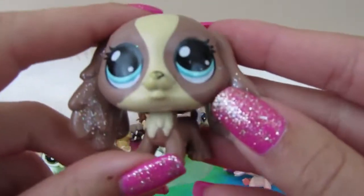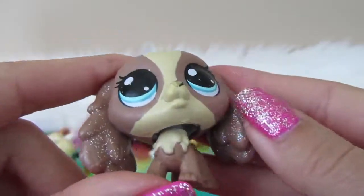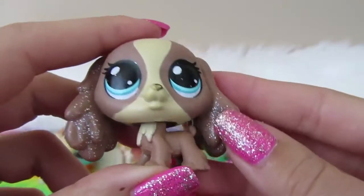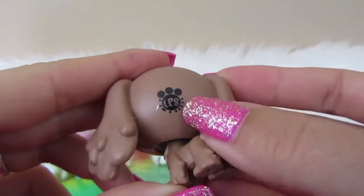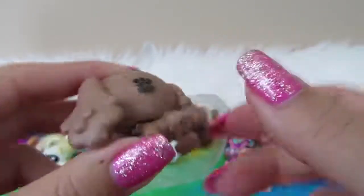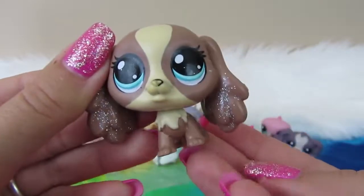We have a newer LPS — this is the sparkle LPS, or it came with sparkles, I think. As you can see, it has the LPS paw print logo, and she just has the little dot on the back of her leg. I'm actually really excited about this one. It's pretty nice.